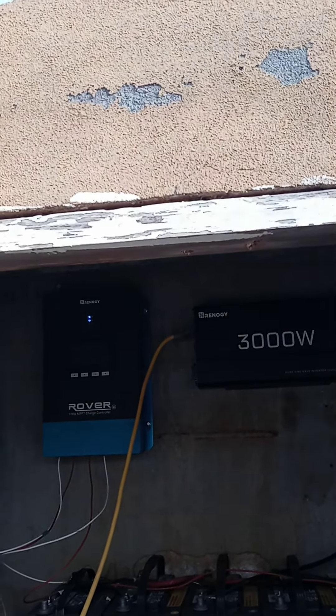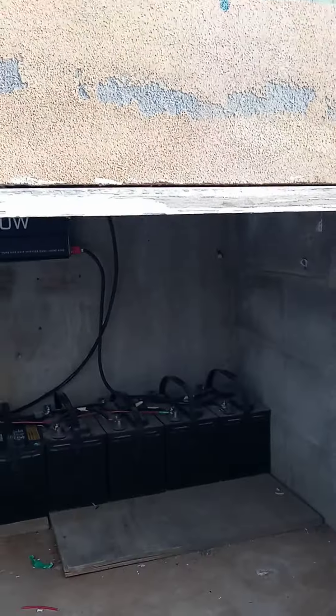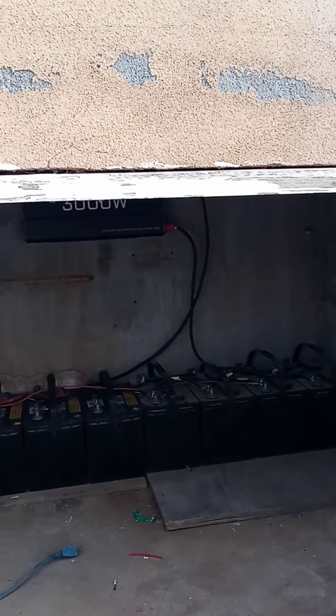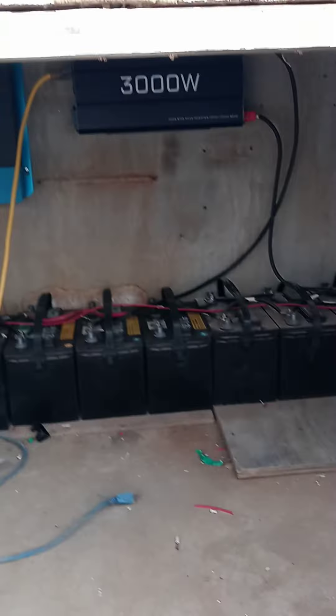Pretty happy the way this solar thing turned out. There it is — eight 12-volt solar batteries, about a 3,000-watt inverter, and a 100-amp controller. That thing has a remote Bluetooth, so you can take all the readings, check all the batteries, and see how everything's going. Pretty cool.